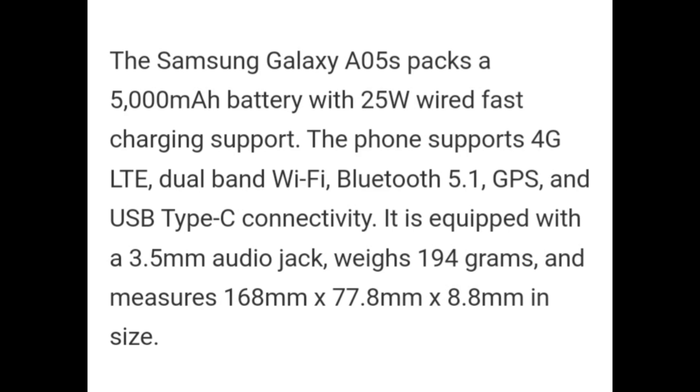Samsung Galaxy A05s packs a 5000mAh battery with 25W wired fast charging support. The phone supports 4G LTE, dual-band Wi-Fi, Bluetooth 5.1, GPS, and USB Type-C connectivity. It is equipped with a 3.5mm audio jack, weighs 194 grams, and measures 168mm x 77.8mm x 8.8mm in size.